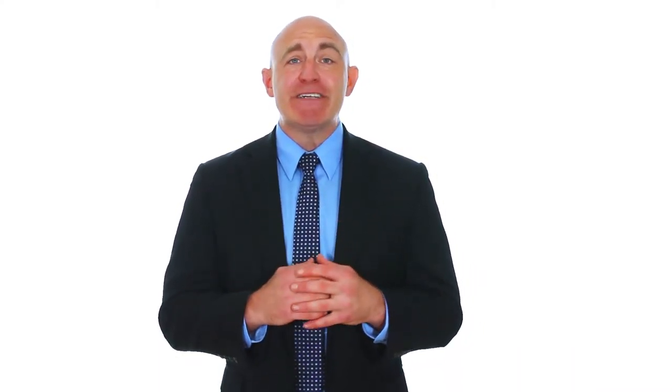If you have any questions about how to properly screen your tenants, please contact us at Abacus Avenue Property Management.